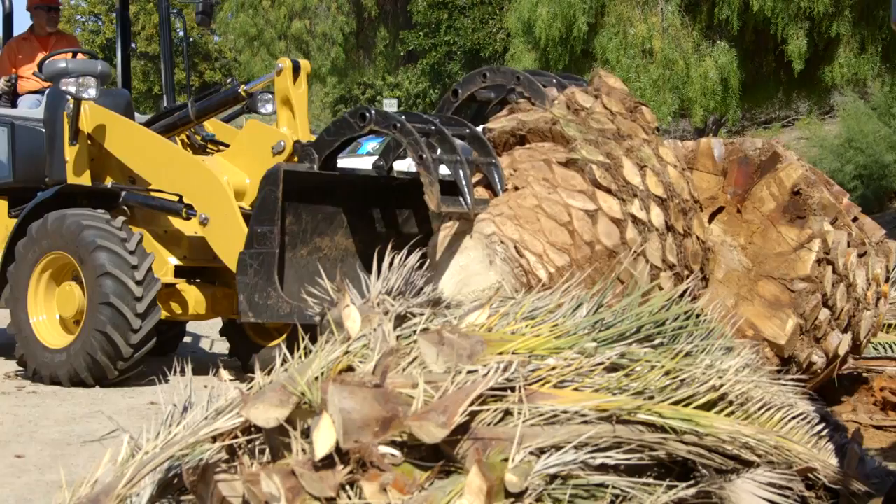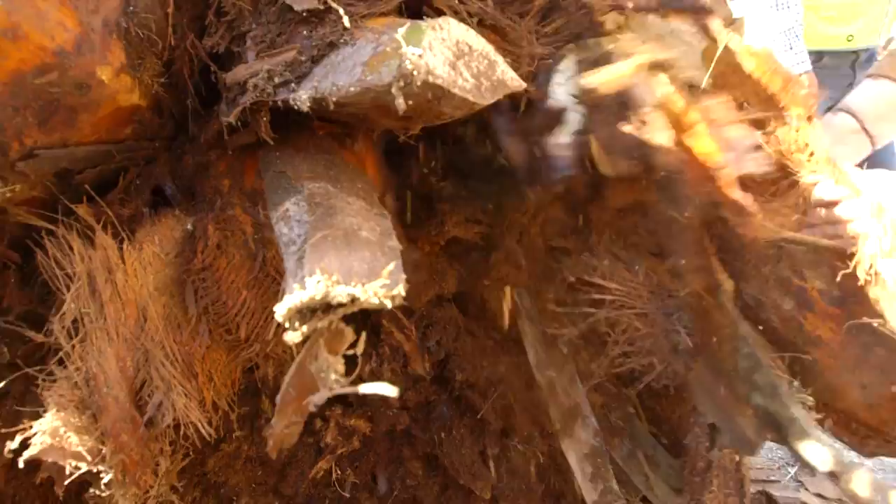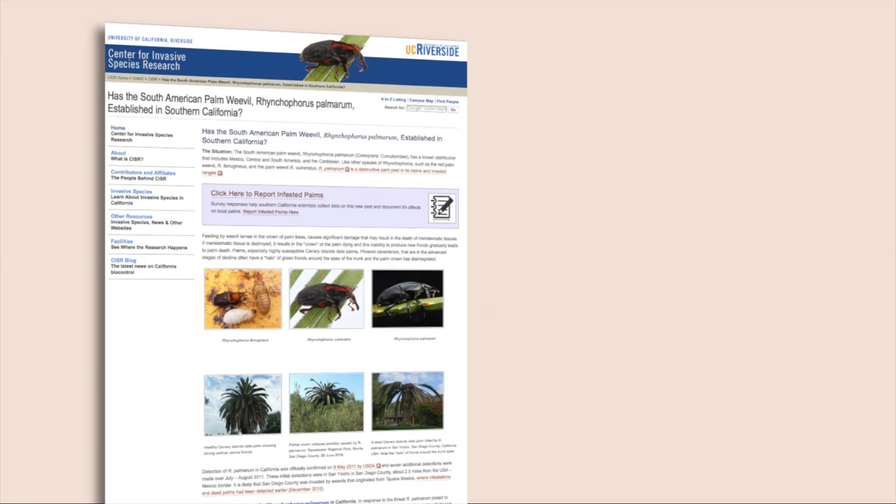If people are concerned about their palms, they need to talk to a professional arborist who can get them on a treatment plan to prevent infestation. If the palm tree has already been infested, it will likely need to be taken down. There is no funding yet to take on the South American palm weevil, so if you think one of your palms has been infested, visit UC Riverside's website, fill out a report, and upload a picture to help identify and document the spread of the weevil in the county. I'm Jose Villanueva.